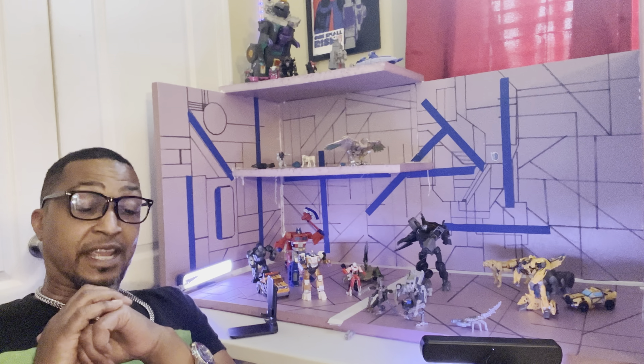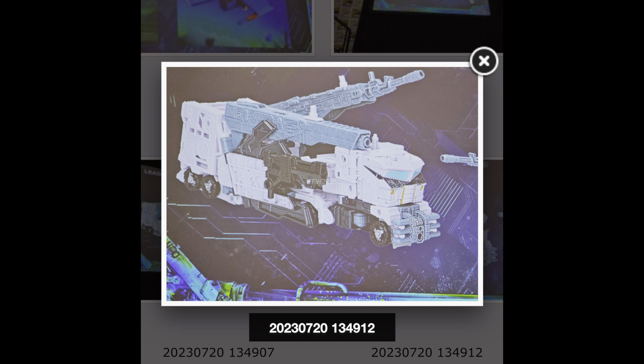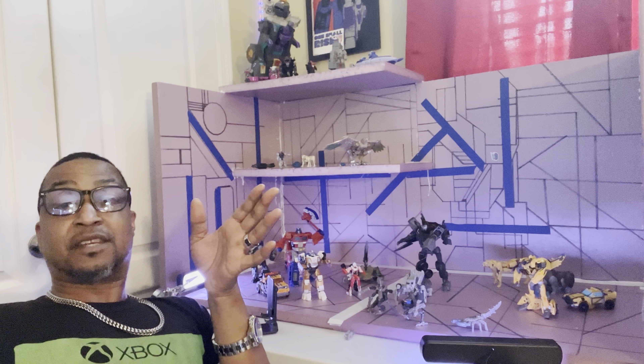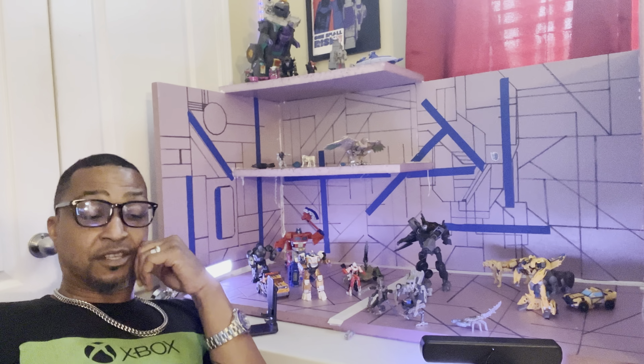Big news for those who play Transformers Devastation: we are getting Leader Galaxy Prime — basically Nova Prime. It is a redeco of Siege Ultra Magnus and Galaxy Optimus, but this one has the wings on it. If you play Transformers Devastation and beat the game, you saw Nova Prime at the end — that's this one right here.